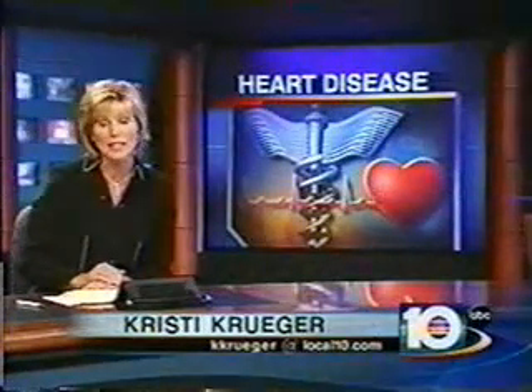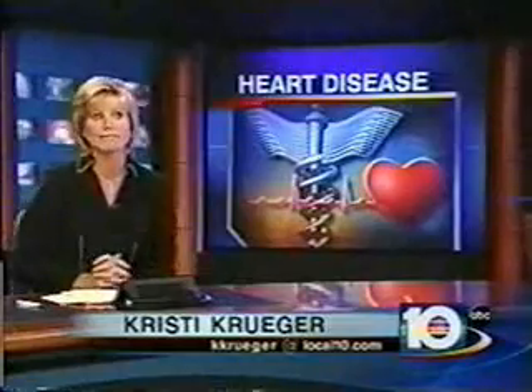Researchers have found a way to improve on one of the most common treatments for heart disease. Angioplasty has been widely used to clear blocked arteries, but now there's a new technique — essentially angioplasty on ice. "I started to get those pains in my leg every time I walked." 87-year-old Jeanette Shore learned a blocked artery in her leg was to blame for all her pain.